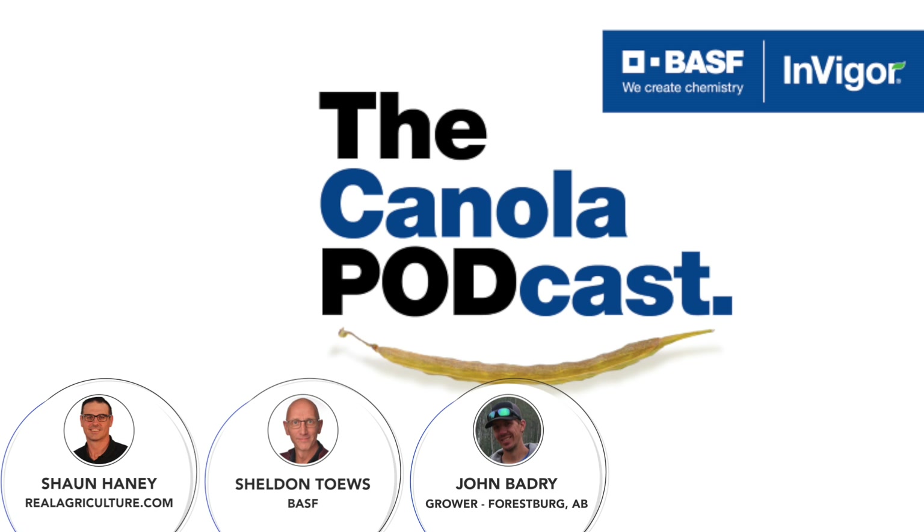We're also going to try some faba beans this year. I was looking for another crop to get us a four-year rotation, something I could seed earlier than wheat, and something that would stand a little better than peas. I figured faba beans might be a good fit. I'm interested to hear how that works out this season.